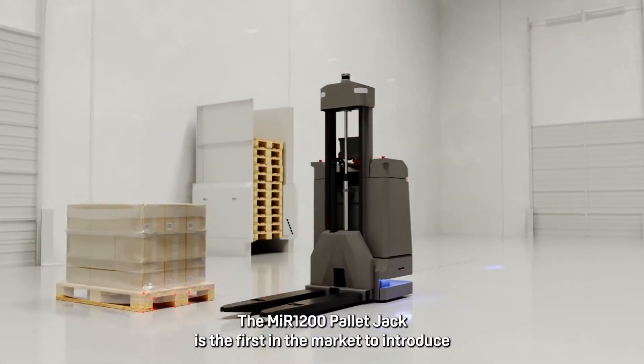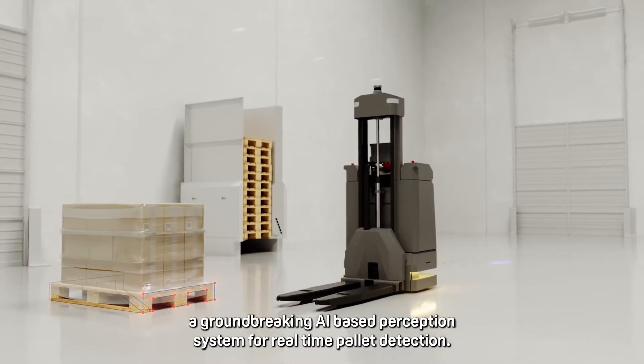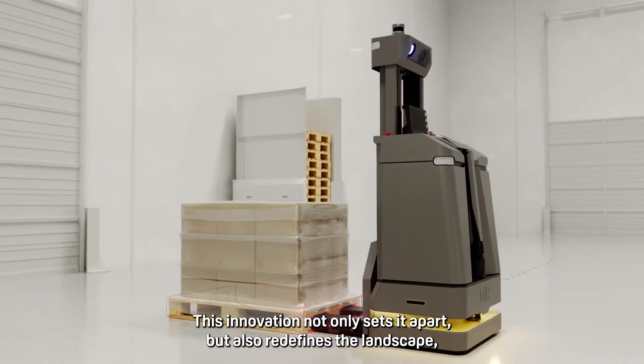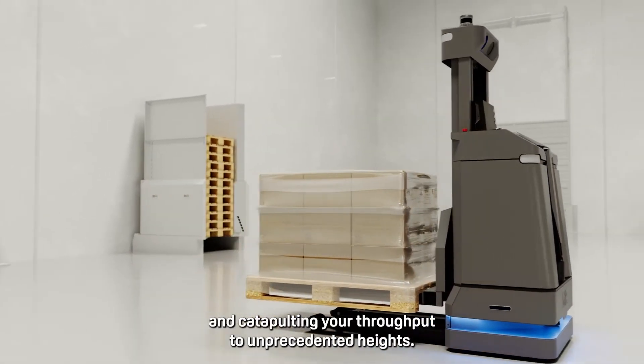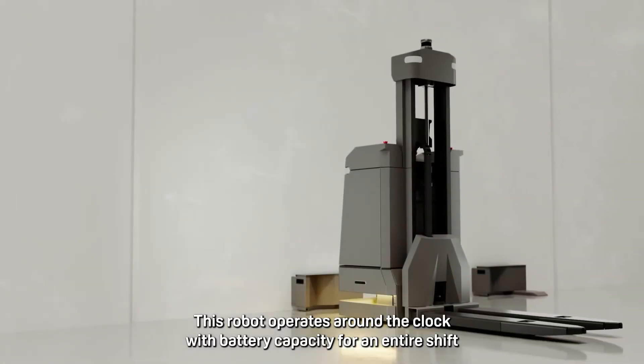The MIR 1200 pallet jack is the first in the market to introduce a groundbreaking AI-based perception system for real-time pallet detection. This innovation not only sets it apart but also redefines the landscape, reducing pick-and-place cycle time significantly and catapulting your throughput to unprecedented heights.